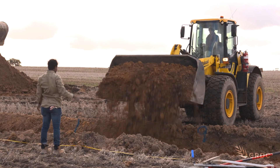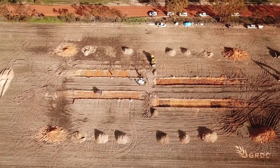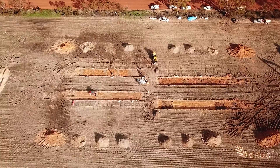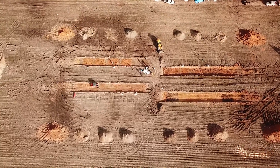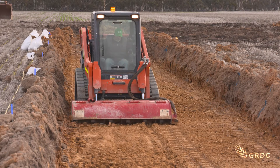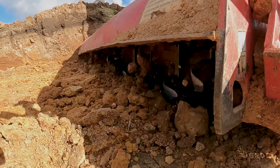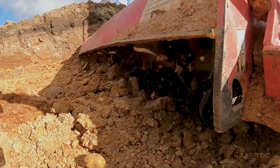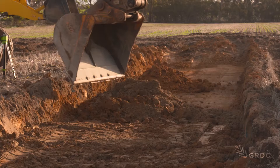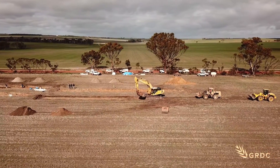While it might look like a construction site now, barley will be sown when the re-engineered soil is put back, and Mark Pearce is anticipating a good result. It will be a bit later than the rest of the crops, but we're hoping at the end of the season it's going to hang on a lot longer than the rest of the paddock, tiller more, have more access to deeper nutrients and potash at the lower level, and hopefully produce more yield due to more plant-available water. It's a hope everyone here would share, because it would also indicate the multi-million dollar research investment is on the right track.